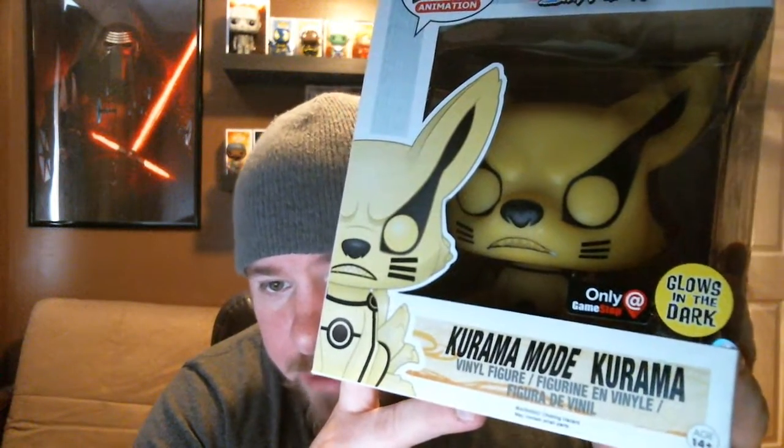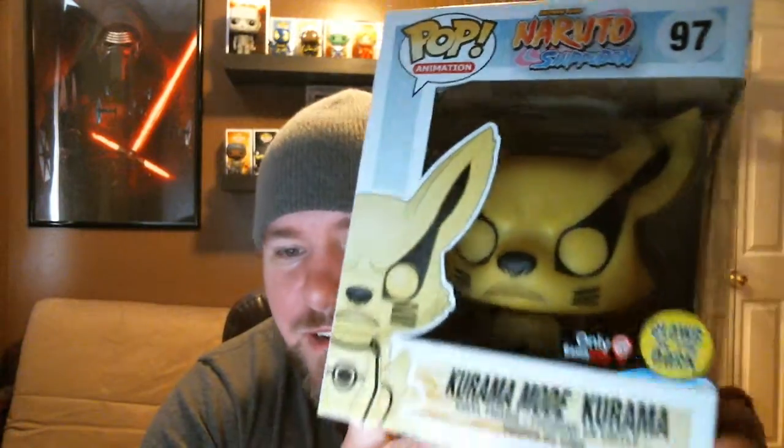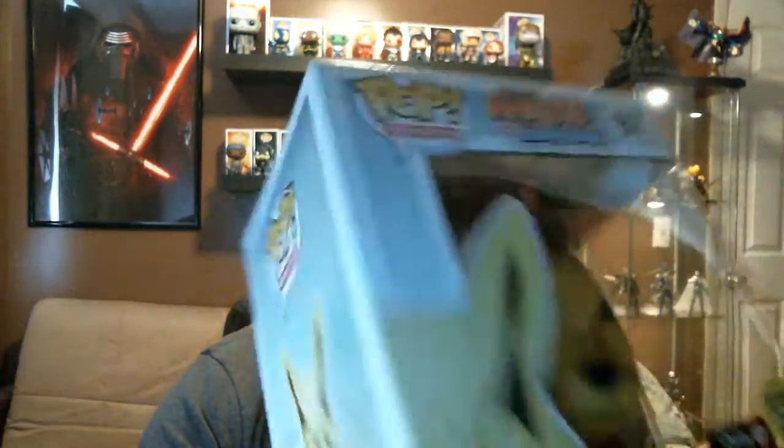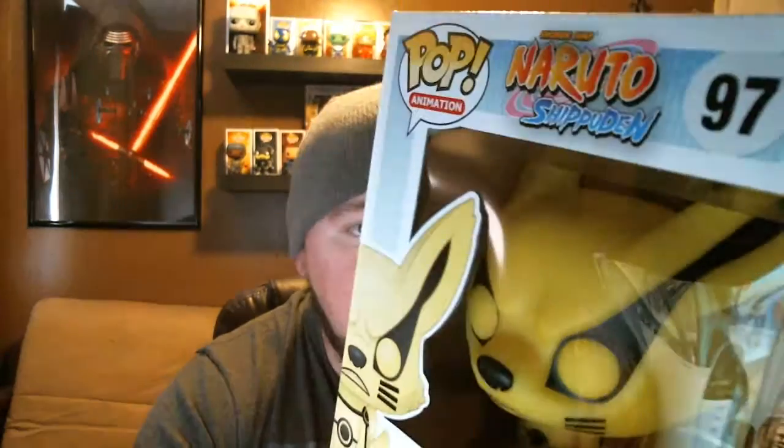And finally, the one I really wanted to get — it's a variation of Kurama, and that is Kurama Mode Kurama. This is a glow-in-the-dark 6-inch giant pop from Naruto Shippuden. It's a variation of the regular Ninetales, but this is him in Kurama Mode, and I think the whole thing glows in the dark, which is absolutely amazing. Can't wait to get this out of the box. The box is a little bit damaged on the top — there's like an indent, but it is what it is, I really didn't have a choice. My GameStop only had three of each of the Hollow Ichigo and this, and I was lucky enough to get this from the second store in my area. The first store already had people waiting for it, but I got it.